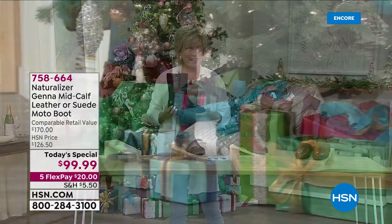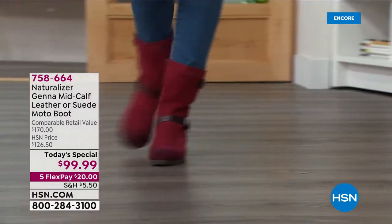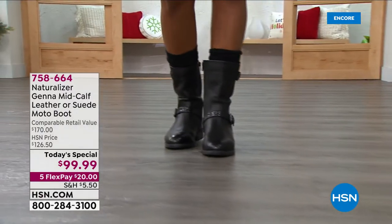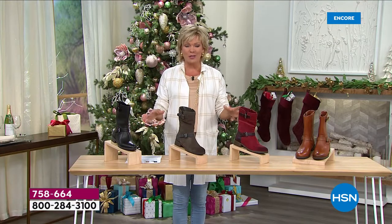You've still got until the end of January where extended returns are in effect. And if you want to put this on a Six Flex, you can do that with your HSN card. We're launching a new promo — you can take $40 off your first purchase when you open up your HSN card tonight. That makes your boot — $40 off — about $59.99. Your choice of color and size, they're all here right now.